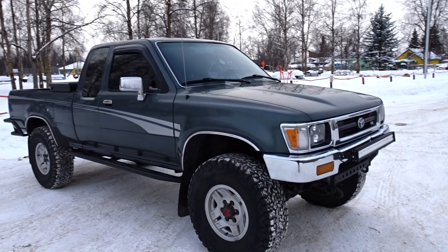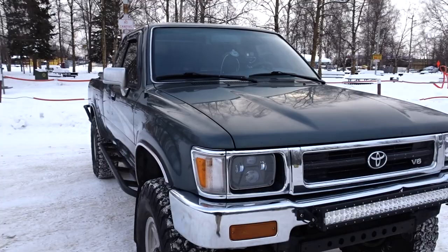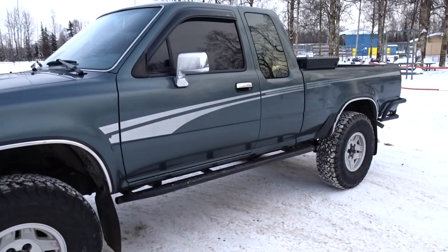For all you folks new to the channel, this is my main truck — my 1993 Toyota Pickup V6 SR5. I'll go ahead and talk a little bit about what I've done to it, but first let me give you guys a quick walk around showcasing the vehicle. We'll go ahead and talk about suspensions, tires, modifications, stuff like that.